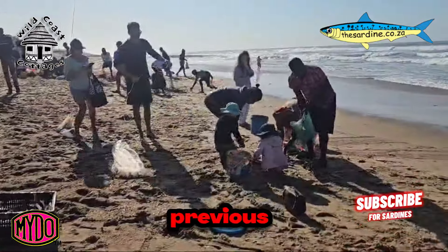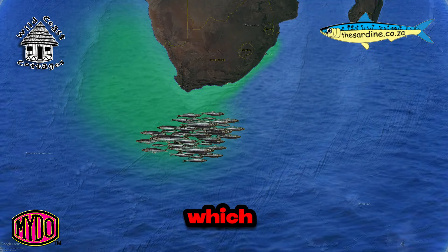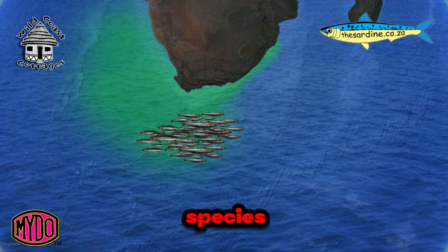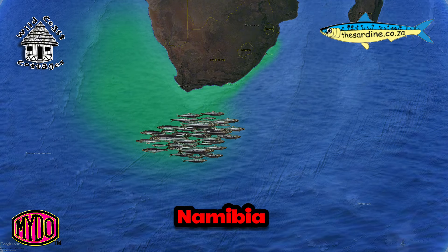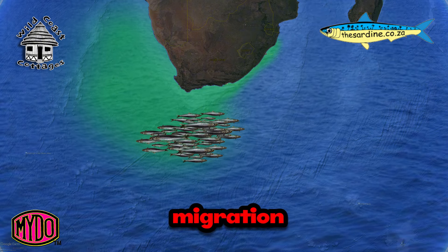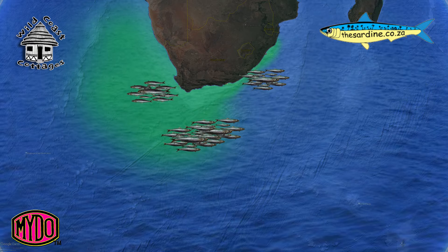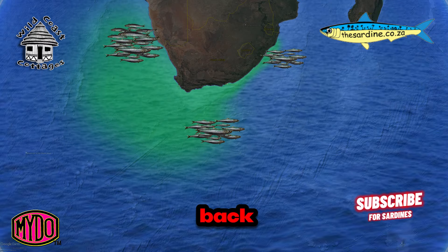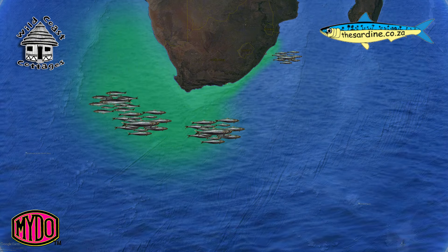If you were watching our previous videos, these sardines come off the Agulhas Bank, which is off the southern tip of South Africa, and they're a migratory species. The biomass of those sardines moves up towards Angola and Namibia on the west coast. That's their migration. Every year they come out of the Agulhas Bank and they move up the west coast of Africa where they spawn and they breed. Next summer they move back to the Agulhas Bank, so they have a cycle that they complete.